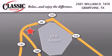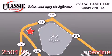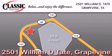Classic Chevrolet is located at 2501 William D. Tate in Grapevine. Our goal is to exceed all of your expectations to ensure that you'll return for future visits. We'll see you next time.